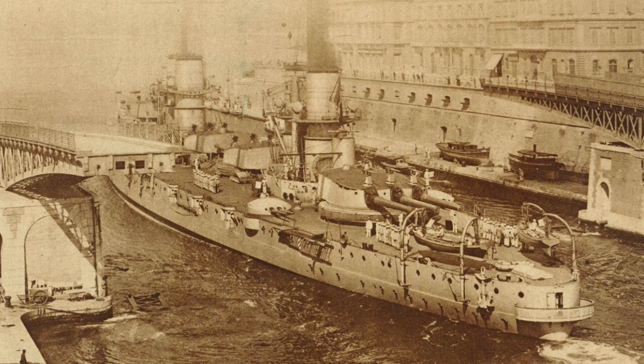The ship was also fitted with three submerged 45-centimeter, or 17.7-inch torpedo tubes — one on each broadside and the third in the stern.